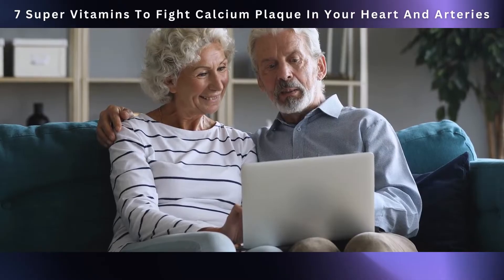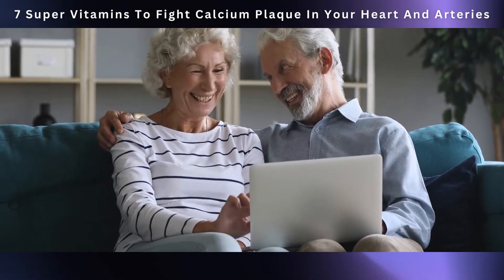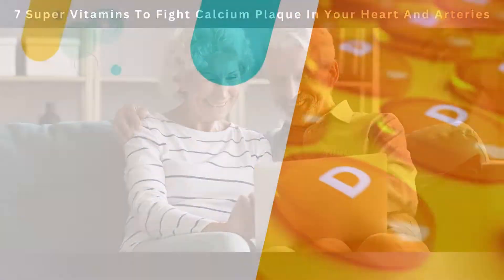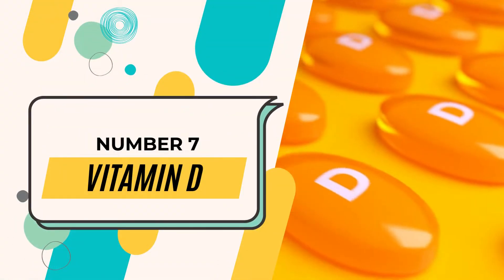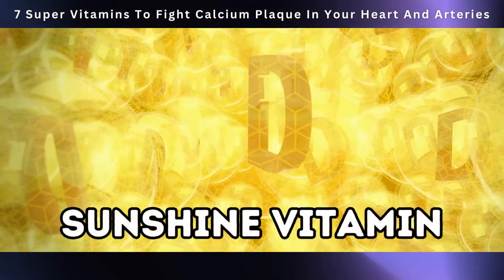Are you excited to learn about these awesome vitamins that give calcium plaque a run for its money? Let's get started. Kicking off our countdown is number seven: vitamin D. Vitamin D, often called the sunshine vitamin, is a crucial player in how our bodies handle calcium.